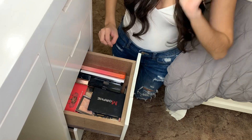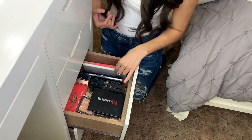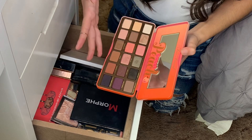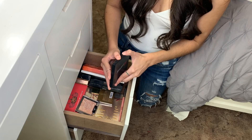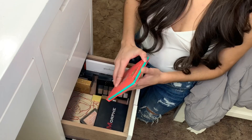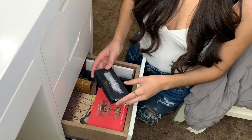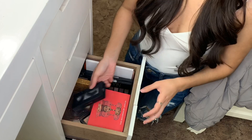My third drawer has all my palettes that I really don't use much. I have this Too Faced Sweet Peach palette — I only use like three colors from it. This Morphe palette was my first palette ever and is literally my favorite. I also have other eyeshadow palettes and a Juvia's palette, but that one is actually my mom's so I need to put it back. I put all my unused lashes in here as well.